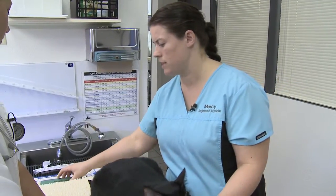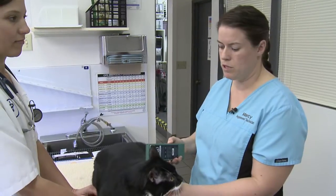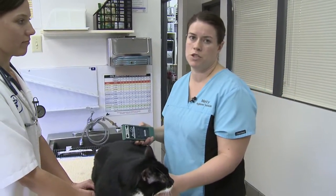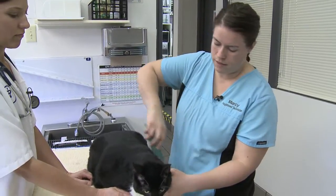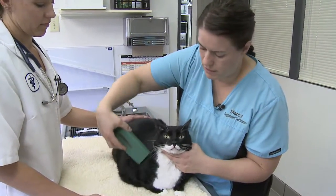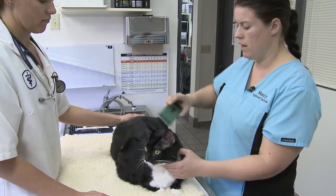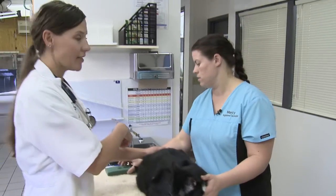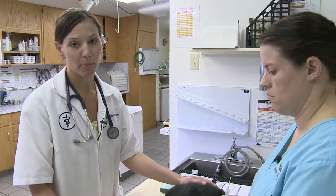What we always do is scan the pet first, just to make sure, because a lot of times pets will have microchips that previous owners never registered, or you found the pet previously. So we're going to scan the shoulder area and the chest, because sometimes they can migrate and we want to make sure we don't miss it. It looks like Speedy does not have a microchip. This is a universal scanner, so it can pick up multiple types of microchips, which is helpful because not every vet clinic uses the same type.